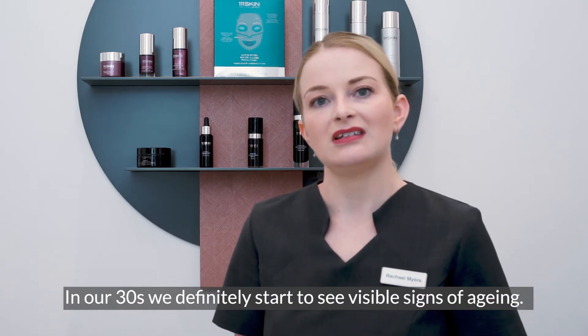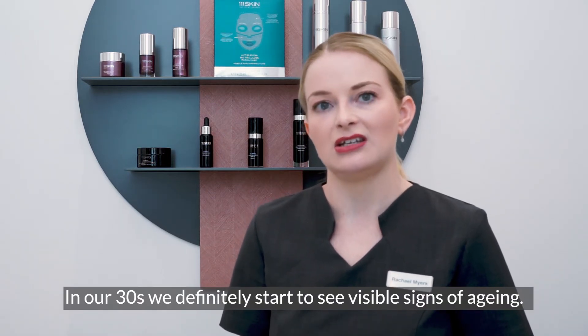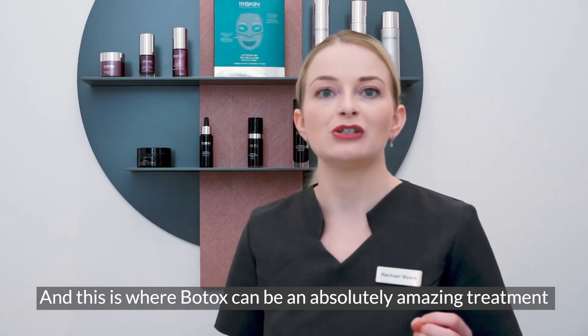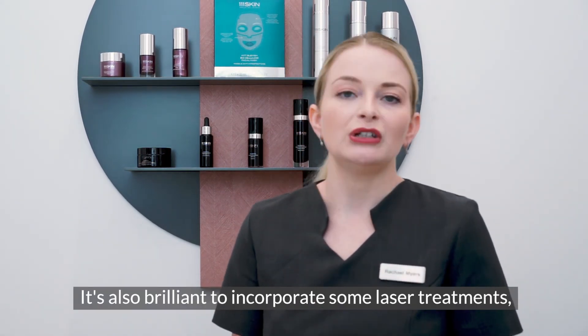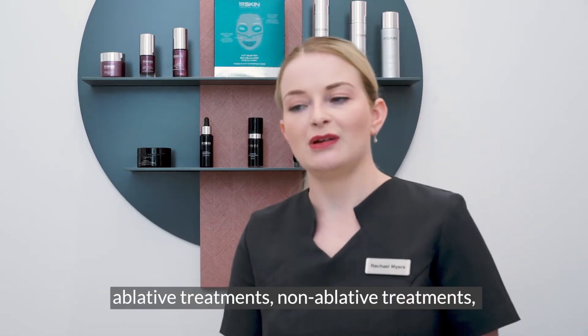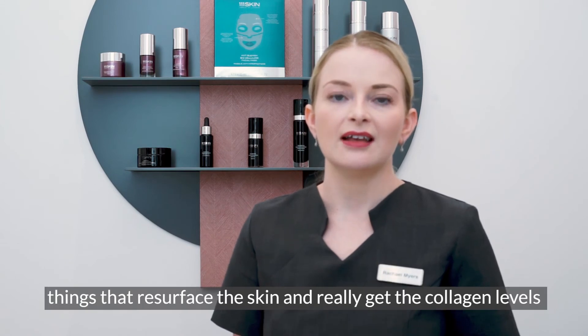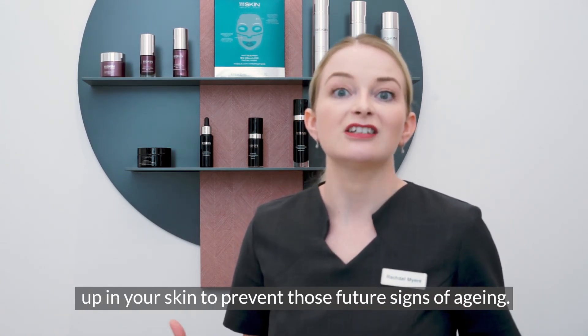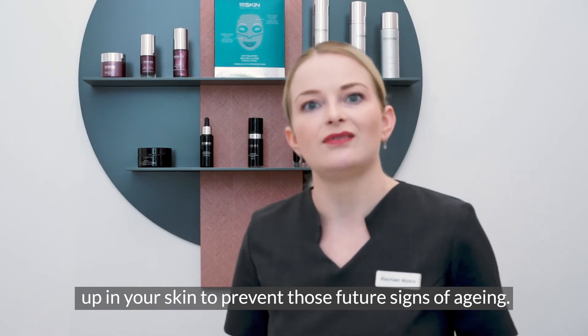In our thirties we definitely start to see visible signs of ageing, and this is where Botox can be an absolutely amazing treatment to address that. It's also brilliant to incorporate some laser treatments — ablative treatments, non-ablative treatments — things that resurface the skin and really get the collagen levels up in your skin to prevent those future signs of ageing.